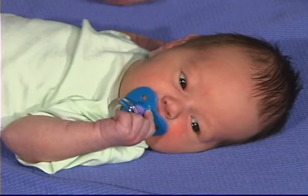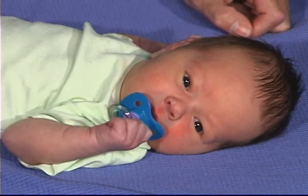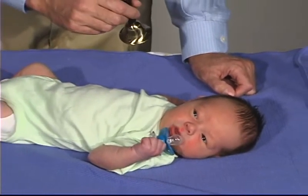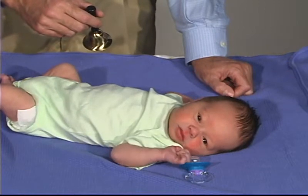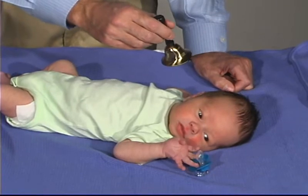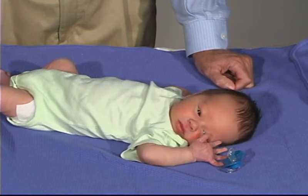We can do the same thing with sound. He alerts to that — he actually looks almost towards the sound, so it's a good response. He's responding to my voice. Again, he perceives that sound, he moves. And that's good.